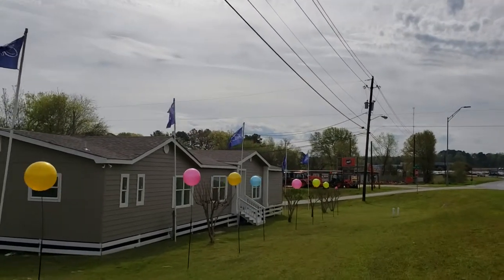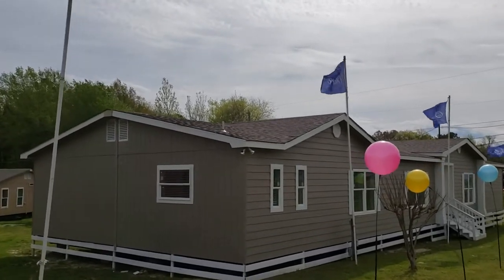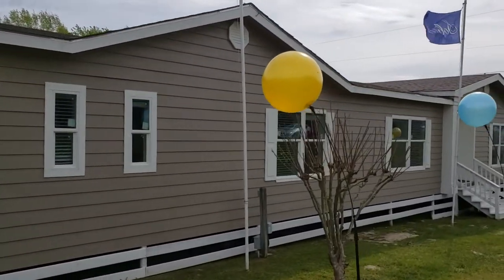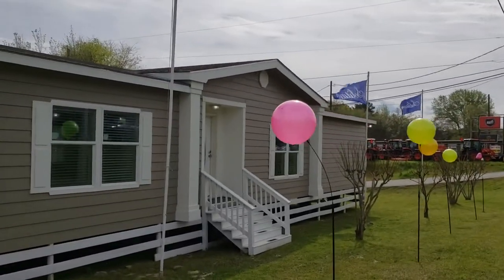As we approach the home, notice the security lights on the corner. That's not something you normally find on a manufactured home. We're trying to mimic site-built as close as possible — in some ways, I think we are possibly superior to site-built.